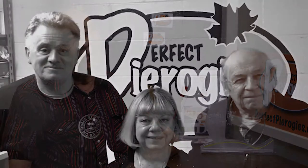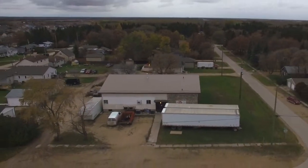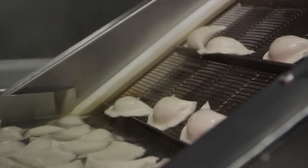Perfect Pierogis started in 2006. We pride ourselves on being a Manitoba business. Garson is a great family town, and we also have great water in Garson that works on a reverse osmosis, so for cooking pierogis or any food preparation, it is perfect.